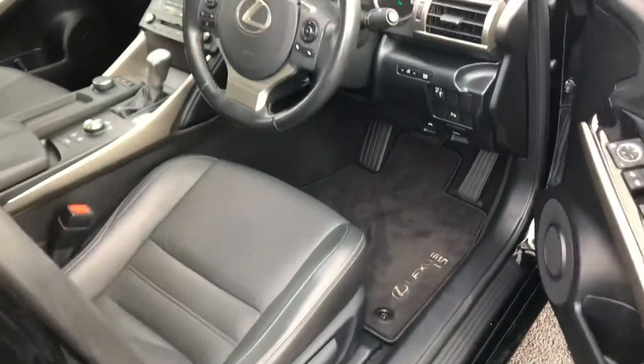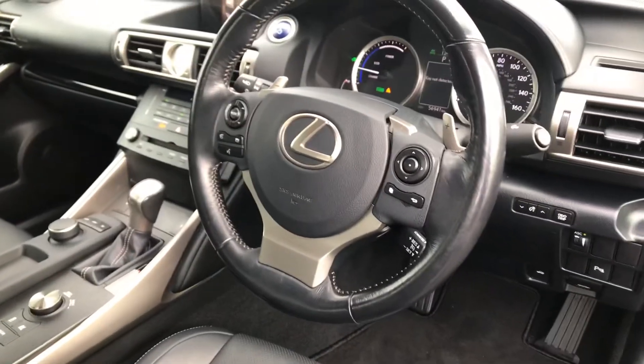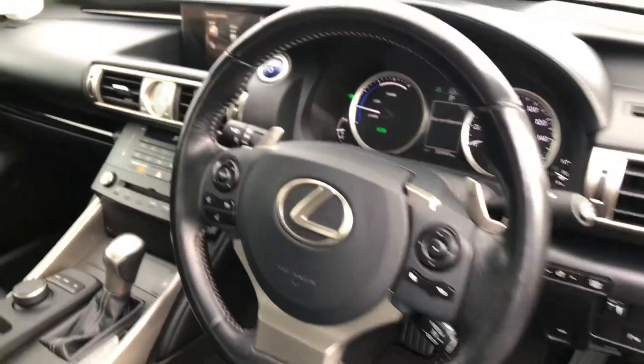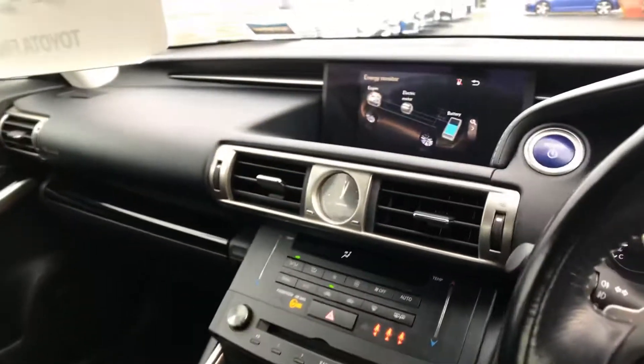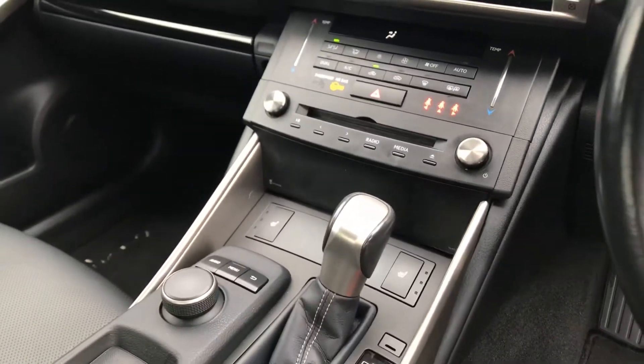Moving to the front, we have a keyless entry and push button start system, multi-function steering wheel with Bluetooth controls, cruise control, auto lights with rain sensor wipers, satellite navigation, dual zone climatic air conditioning and heated seats for the front.